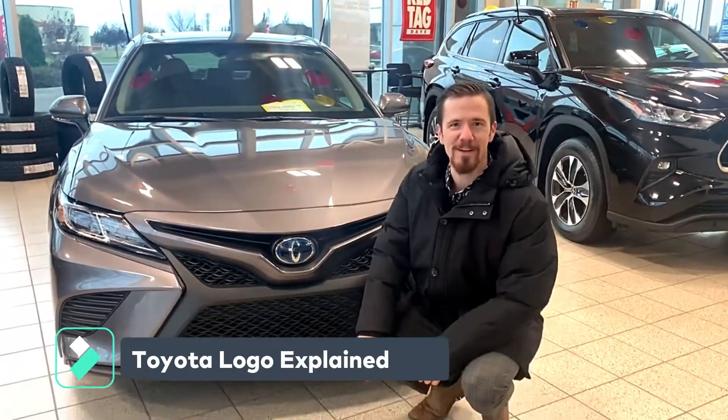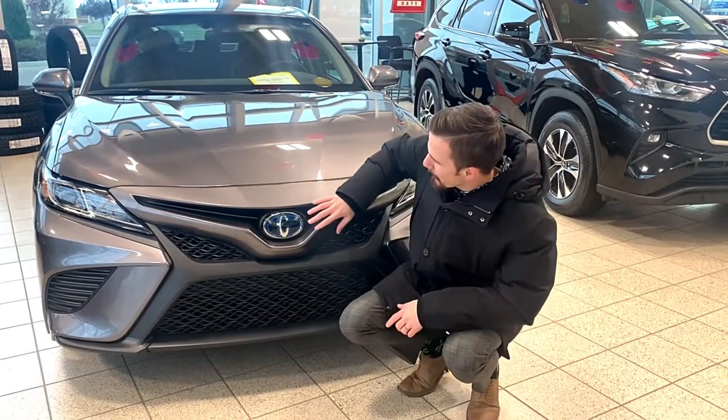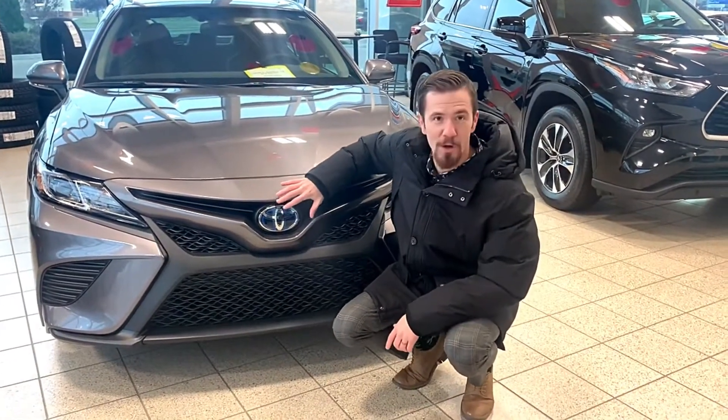Hi guys, it's Brandon Robinson, your friendly sales manager down here at Medicine Hat Toyota, coming at you with another Know Your Toyota video. One of my favorite facts about Toyota when I first started working for the brand was our logo.